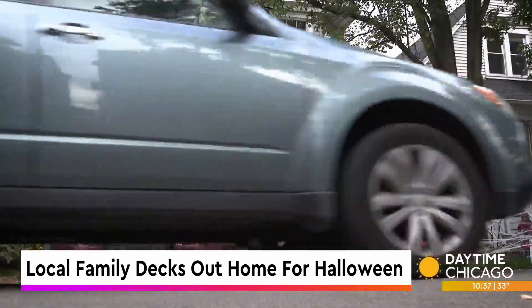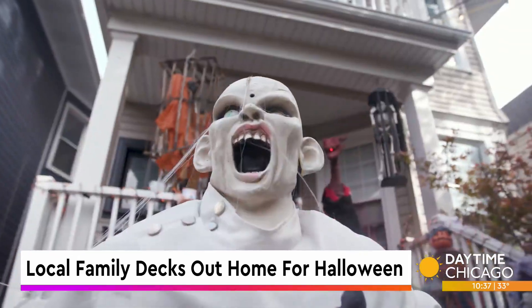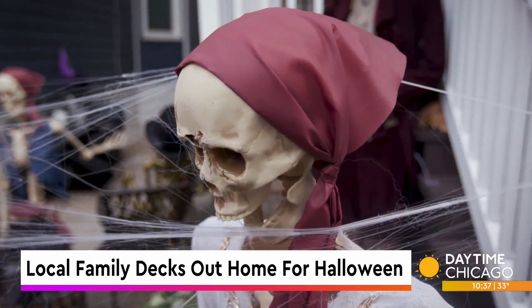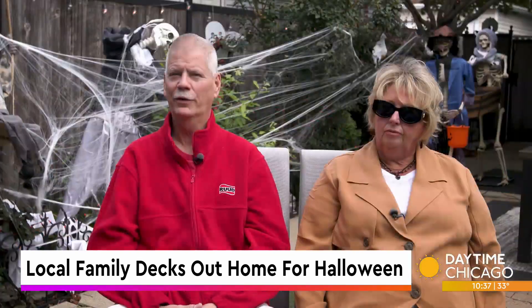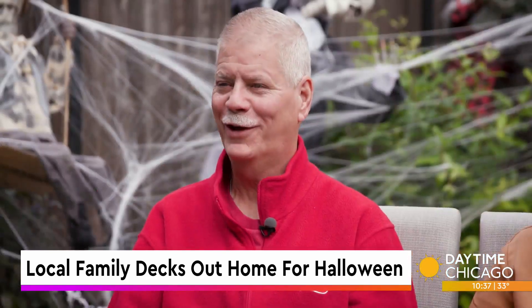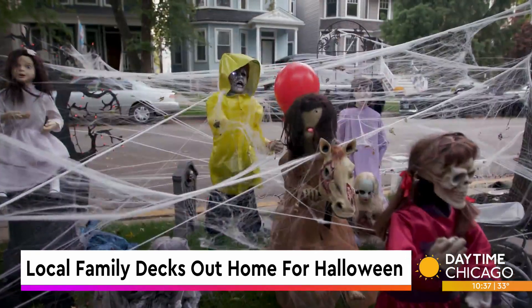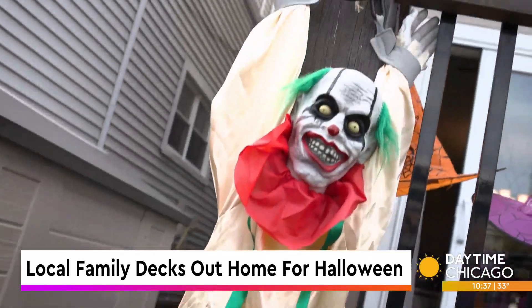People will drive by and say, oh, I think there's room for one more item. Yeah, exactly. So we have lots of animatronics. There are a lot of good decorations throughout the neighborhood, there really are. I think ours is a lot overkill, some people say.